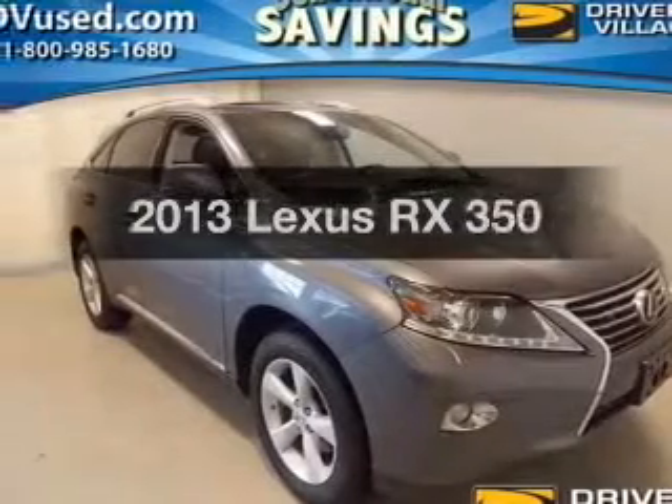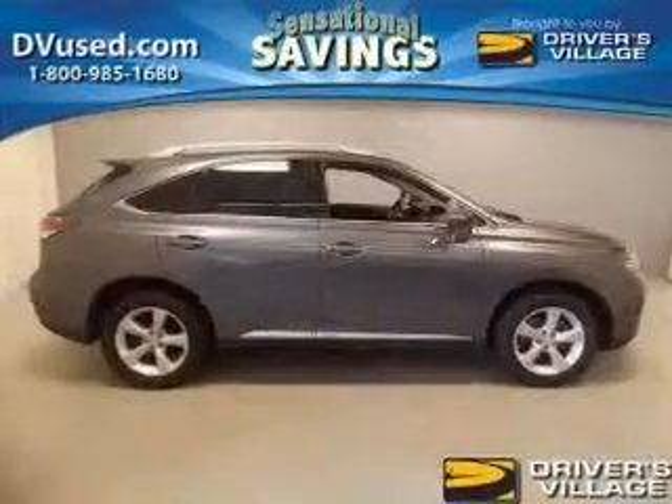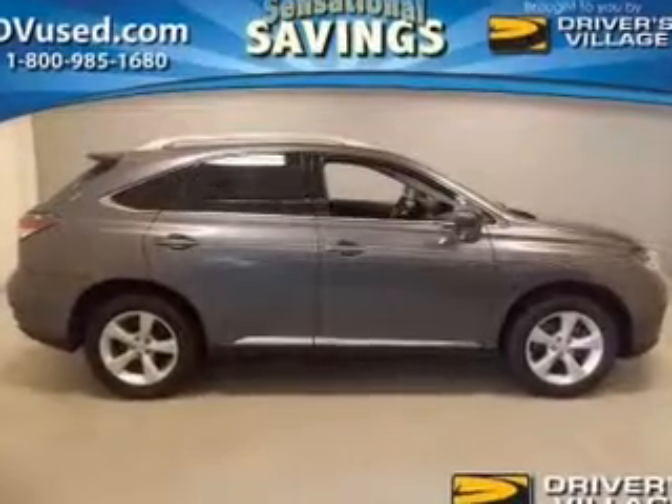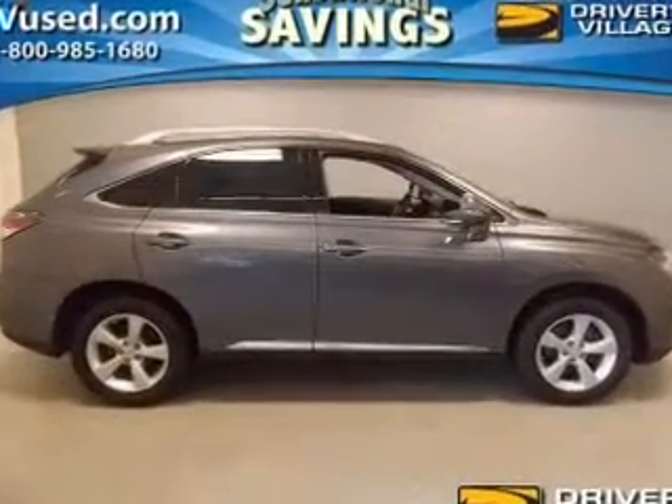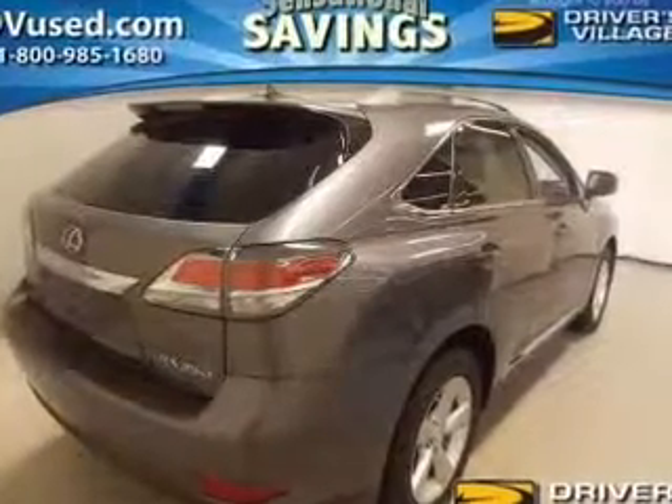Find everything you wanted to ride under one roof with this vehicle. The powertrain includes all-wheel drive with a reliable engine connected to a smooth shifting automatic transmission. Find your way easily with the included navigation system, and brake safely with the anti-lock braking system.